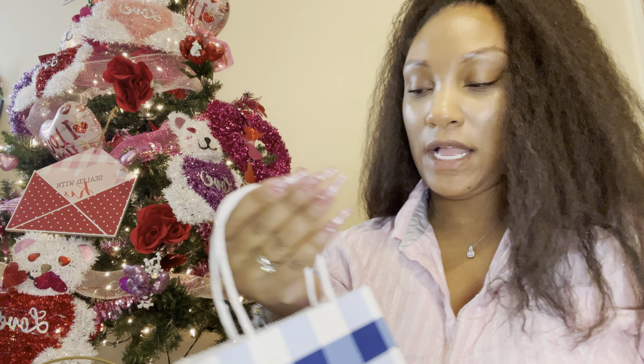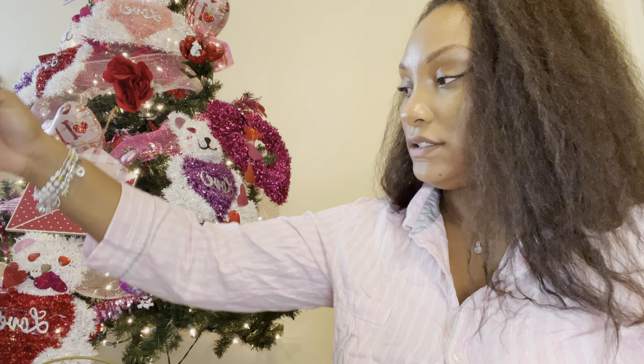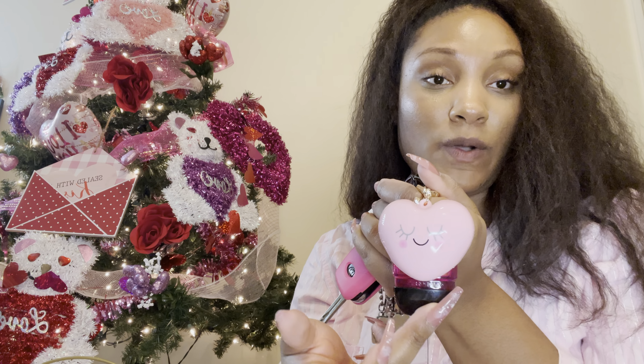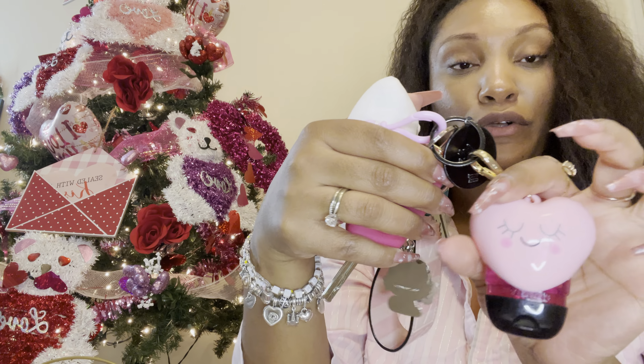So let's get into Bath and Body Works. The first thing I want to show you is actually already on my keys. It is this pocket back holder — it's the little heart one. Have y'all seen the butterfly one? Because I want that one too. It's the heart one and in it I have strawberry pound cake. I thought that was adorable.